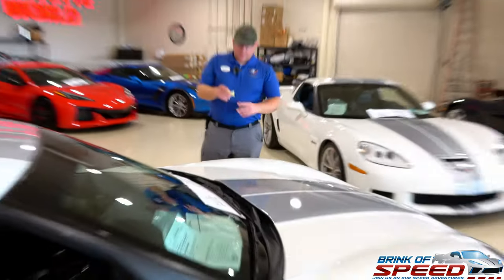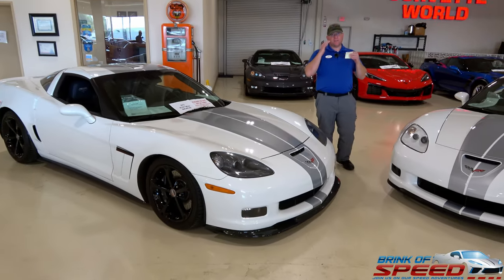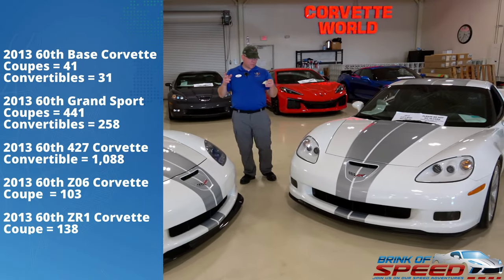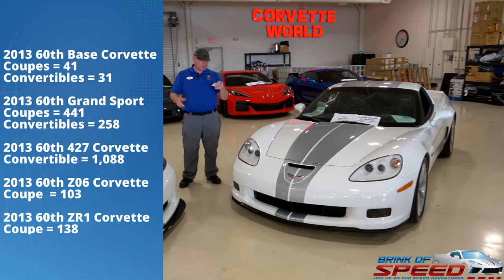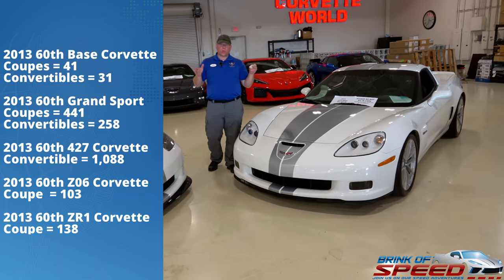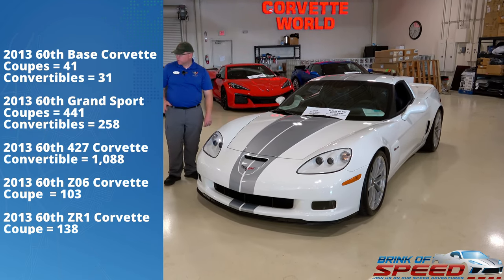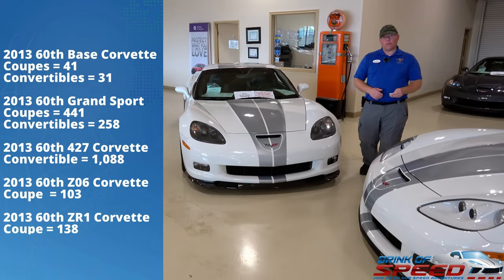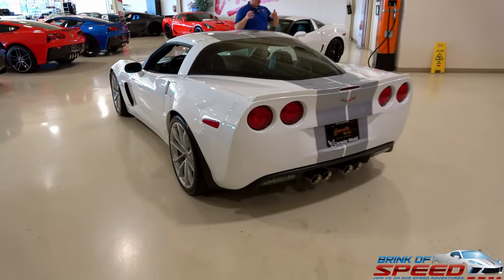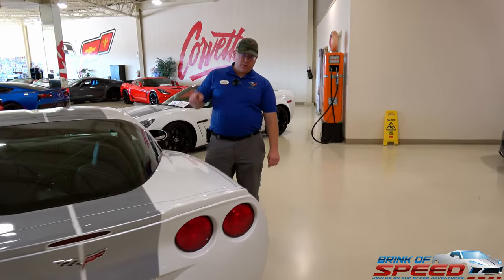So a quick breakdown. I did a little extra research because I was able to think up the production numbers. Just to give you an example — there were widespread but some more common than others. There were only 41 base coupes, 31 convertibles. Versus Grand Sports: you had 441 coupes in anniversary edition versus 258 convertibles. There were 1,088 427 convertibles. For the 60th anniversary, there were 103 Z06s — very low production numbers. There were also 138 ZR1 60ths. So actually the rarest of all the anniversary editions were the base coupes and convertibles, but the Z06 was the third rarest at only 103 units.